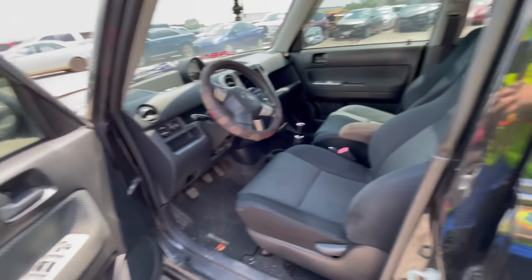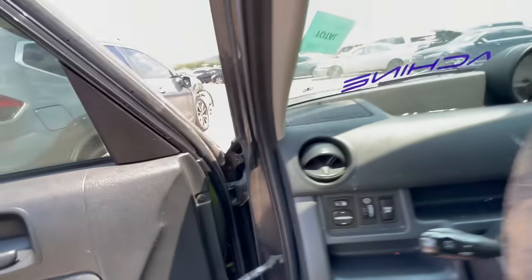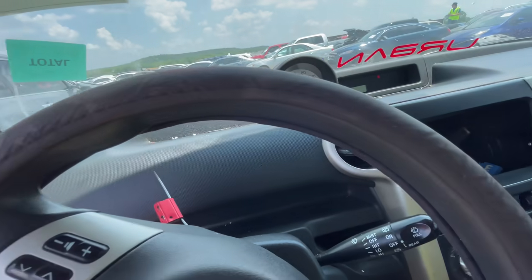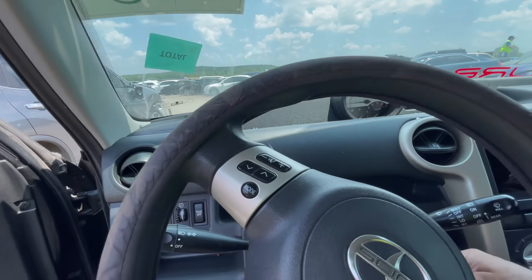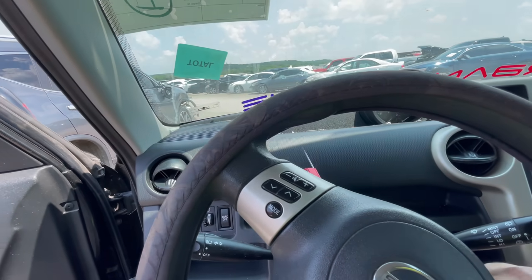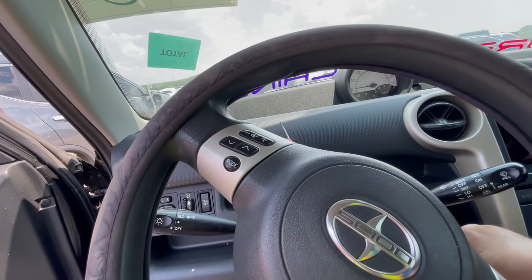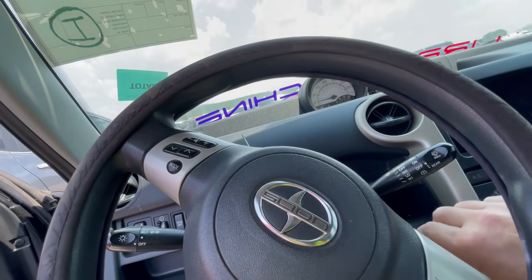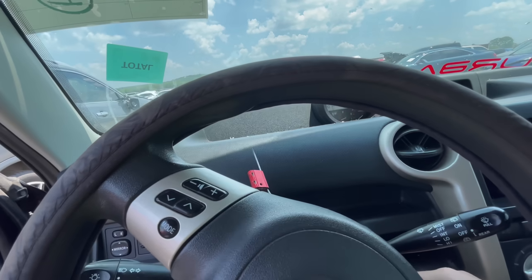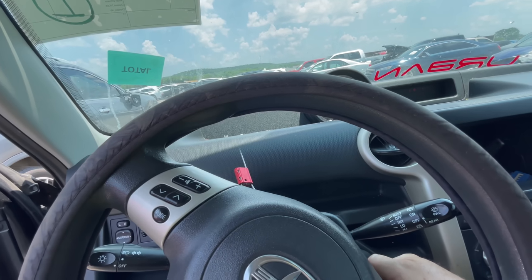We have power. This is the 2006 Scion. Let's just see what it sounds like. We don't have a radio — whoever kept the radio. Now we're not even going to do anything. Is there a kill switch or what? Is it just that dead? It's not even trying. Is the engine locked? It's not doing anything. It's trying, but it's not.